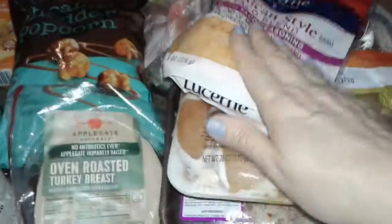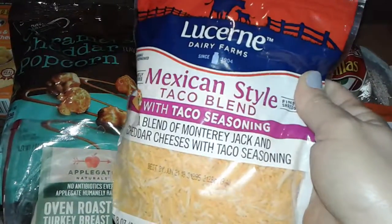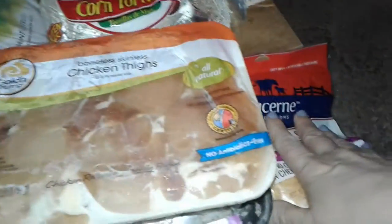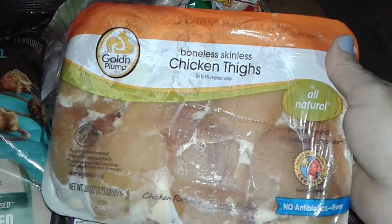Let's get started. The very first thing I got here was this Mexican style taco blend cheese. It has Monterey Jack cheddar with taco seasonings. I got one of those for free. And then I got this huge thing of boneless, skinless chicken thighs.